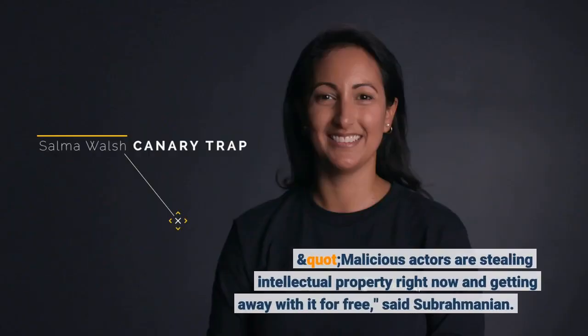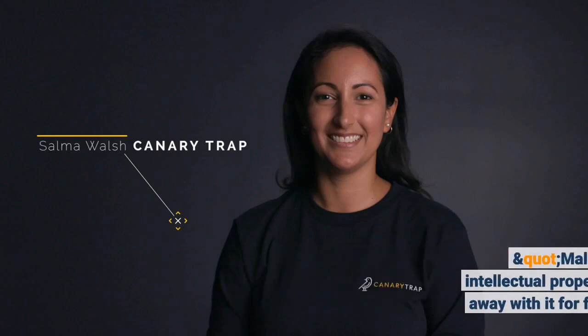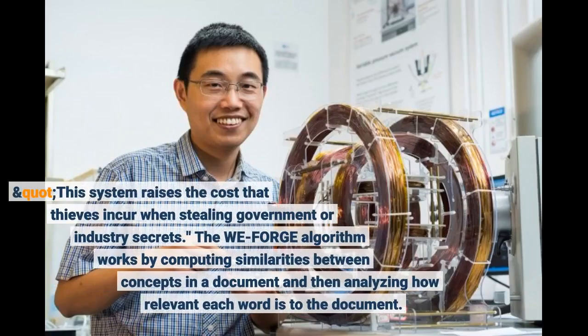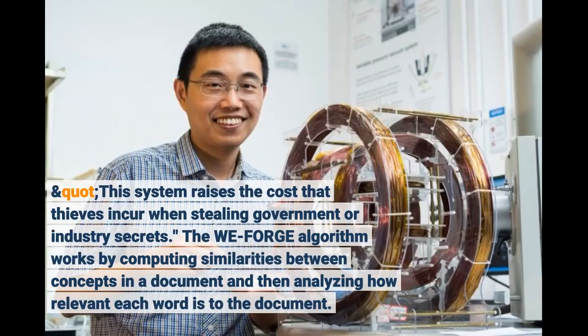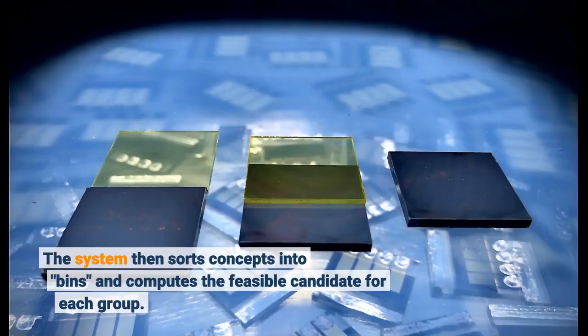Malicious actors are stealing intellectual property right now and getting away with it for free, said Subramanian. This system raises the cost that thieves incur when stealing government or industry secrets. The WeForge algorithm works by computing similarities between concepts in a document, analyzing how relevant each word is to the document, then sorting concepts into bins and computing the feasible candidate for each group.